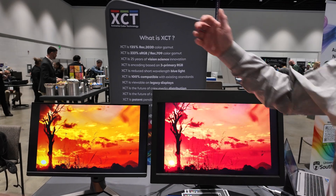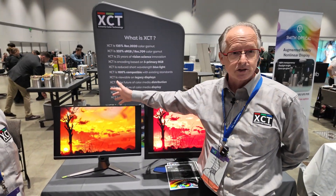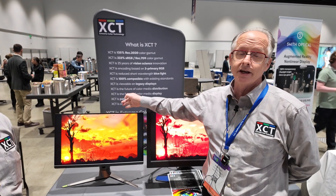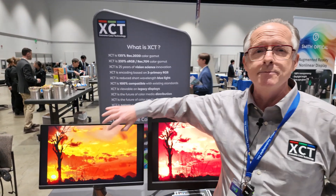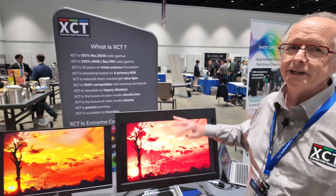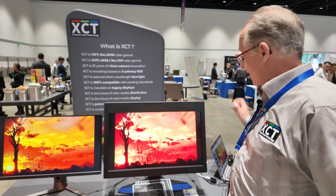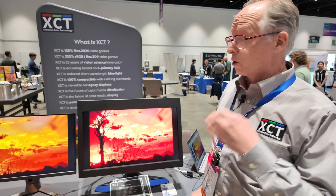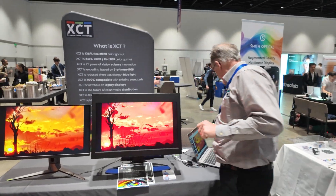Are you comparing? Yes. What we've done here is take a consumer display — actually a $1,000 high-end P3 consumer display — and we've taken the same glass from that display and implemented extreme color technology in the glass for the right-hand display. We have a slideshow going showing XCT encoded imagery so you can compare.